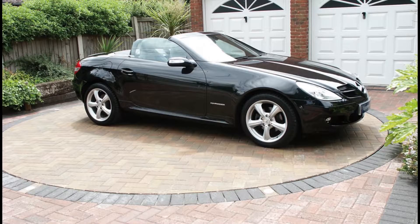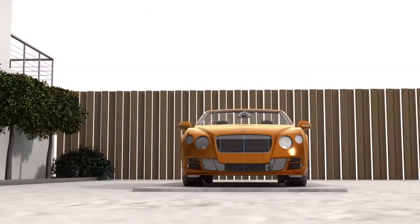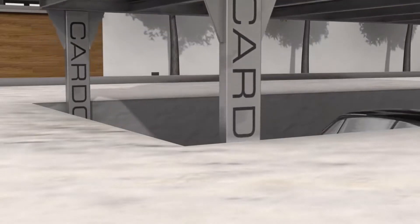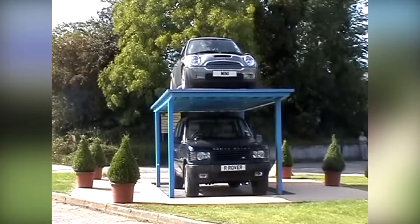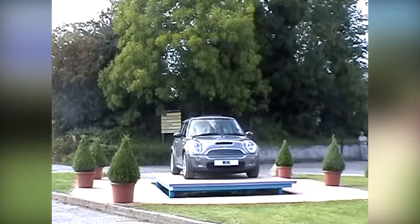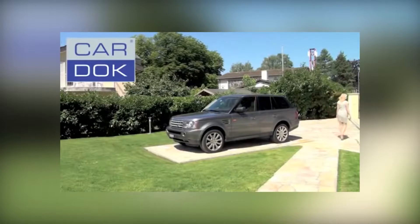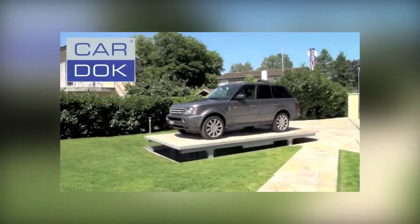If you had a really expensive car, you'd probably park it in your huge luxury garage — right? Maybe not. You could park it underground in this unbelievable creation: the Car Dock parking lift. The Car Dock is a hydraulic system which can be hidden underground beneath plain pavement or under another car.